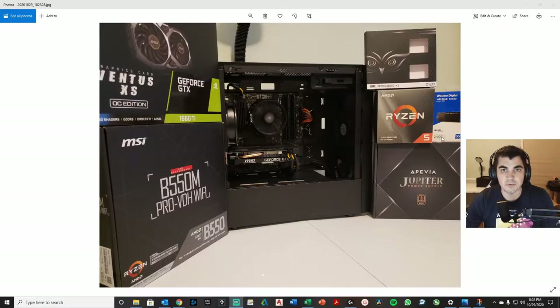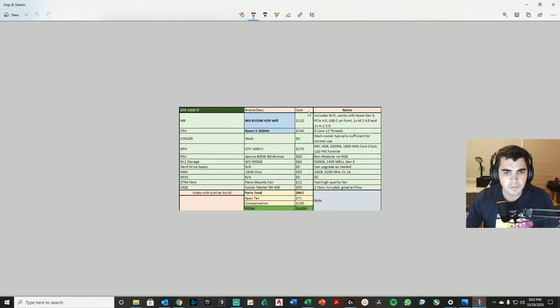I'm using an M.2 500 GB drive with 2400 MB/s read and write speed, which is all you really need. Obviously there are faster ones but they break the bank, and for a higher-end build you might want that. I'm using an 800-watt power supply. The parts total comes to around $860.